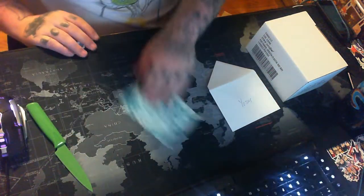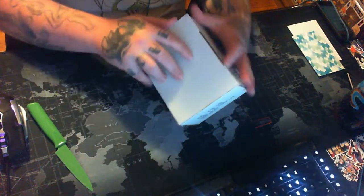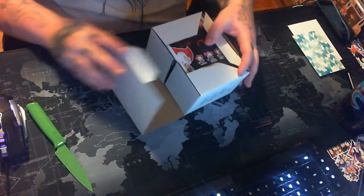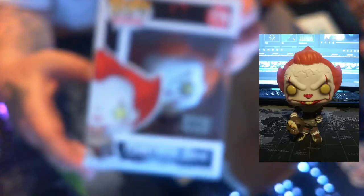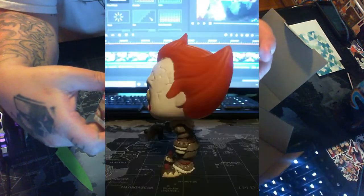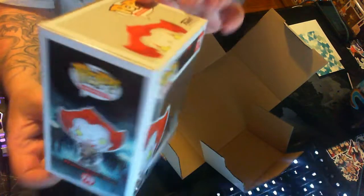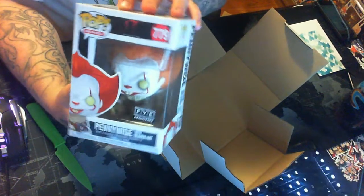Let's get into this pop. This is one I was missing from my Pennywise set and it is the FYE exclusive Pennywise with beaver hat. See it down in there — yes! Thank you so much Mama J for this.